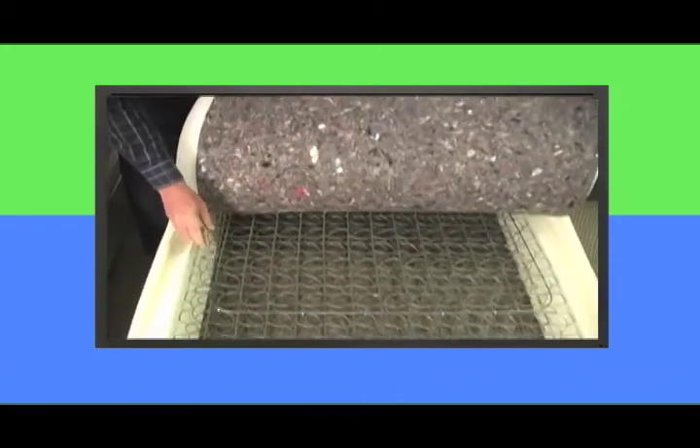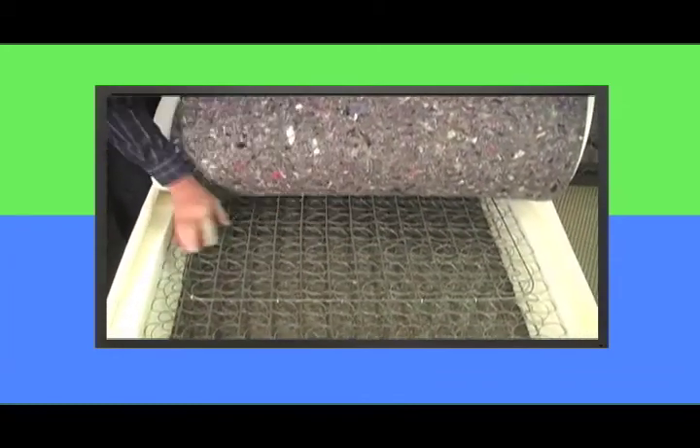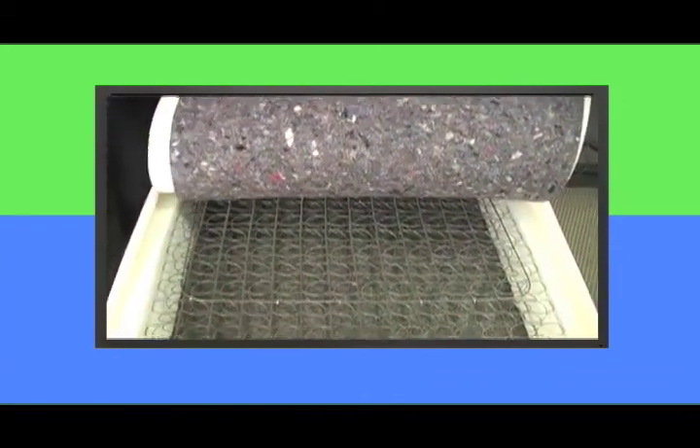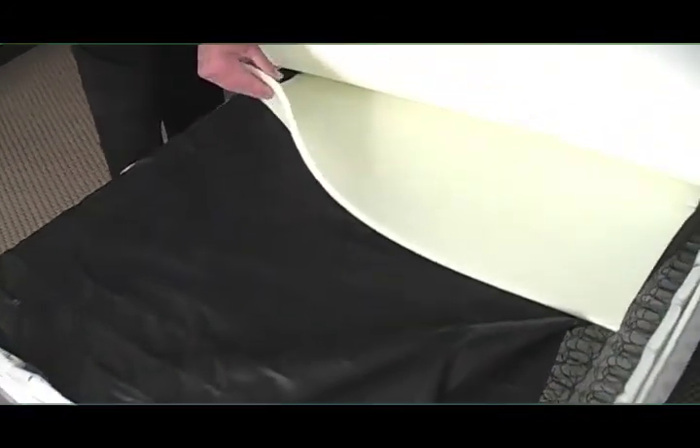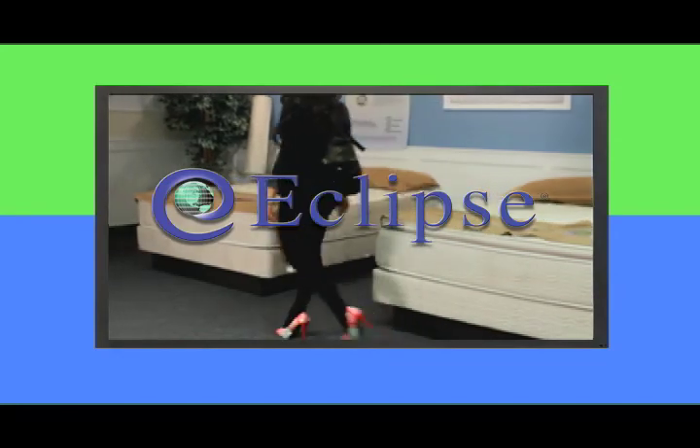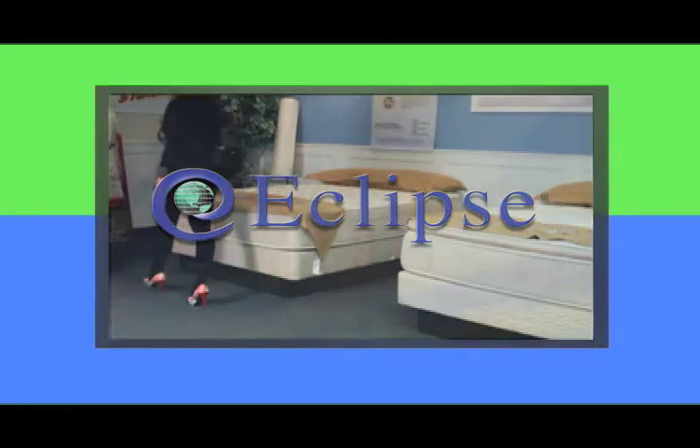We're going to talk about all different types of mattresses, how they're made, and we're actually going to visit the Eclipse factory. We're going to have professionals on hand, including a chiropractor and a doctor, to talk about the Eclipse Spinal Zone. We're going to cut open perfectly good mattresses, because when you shop for a mattress you really have no idea what's inside — but after today you will. You'll also learn some of the tricks manufacturers use to make mattresses feel like what they really aren't.